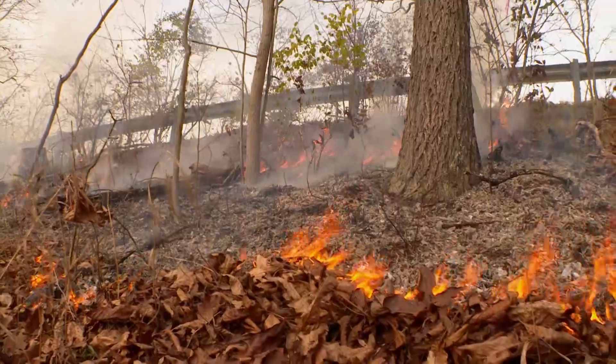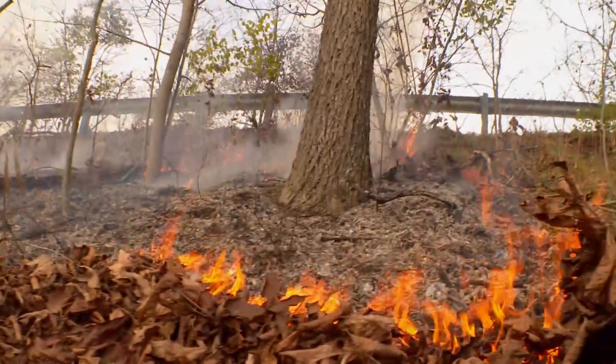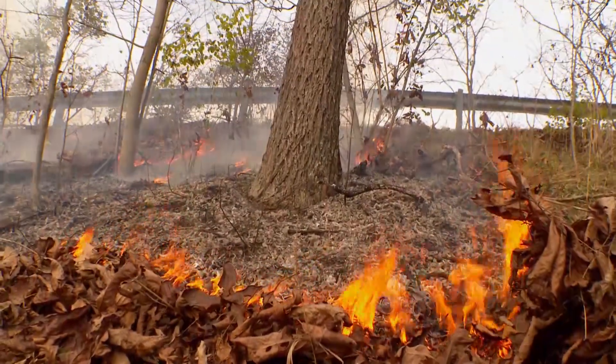Gabe gives the okay for the bigger burn, starting the natural process of fire and rebirth. We know that we're helping out the plants and animals here. We get to all work together outdoors — it's just a great, great feeling.